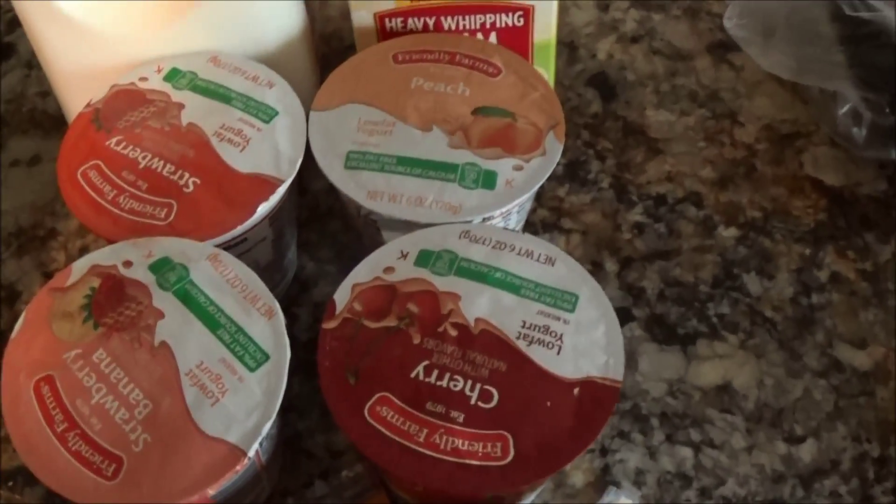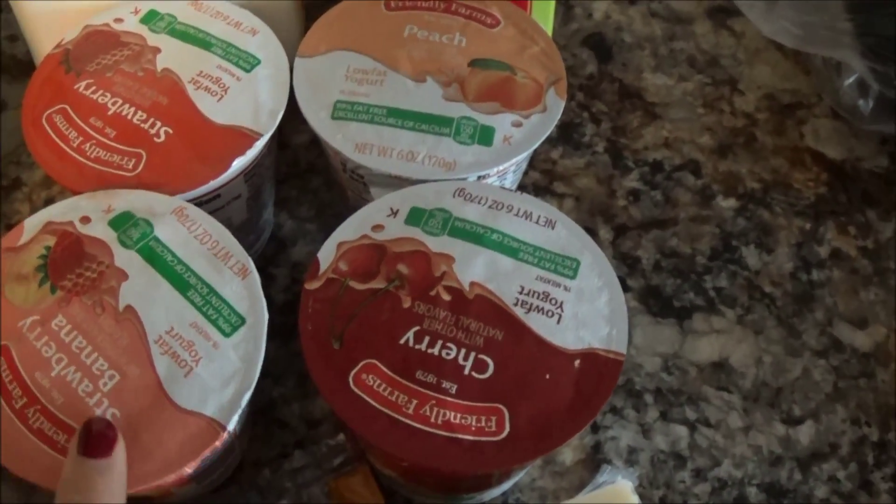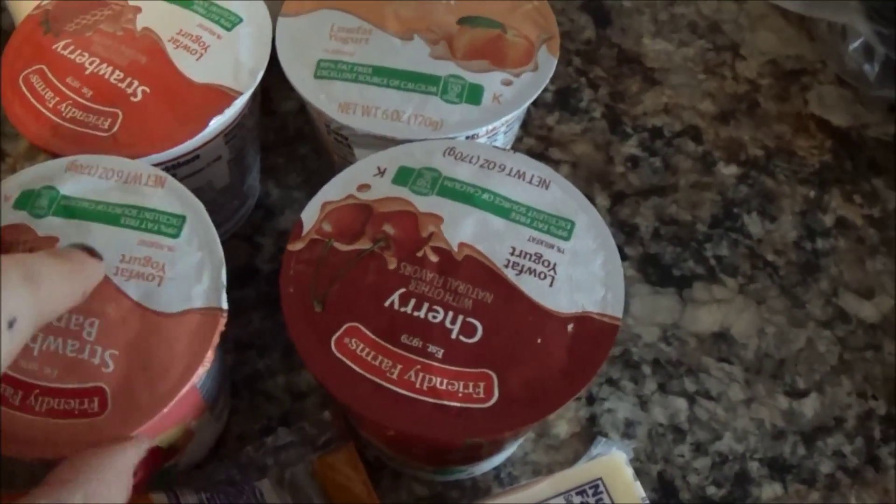Four different flavors of yogurt. We've tried the Greek yogurt before and haven't been super fond of it, but I thought I would give this a try because I was there and I wanted yogurt.